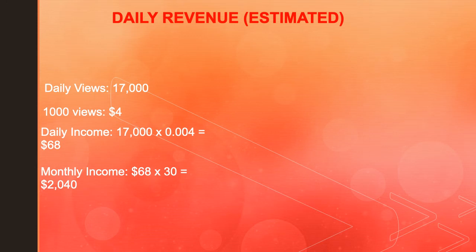Here is a daily revenue estimate. If daily views are 17,000 and 1,000 views gives a YouTuber $4, then daily income is 17,000 multiplied by a CPM of $4, which equals $68 per day.